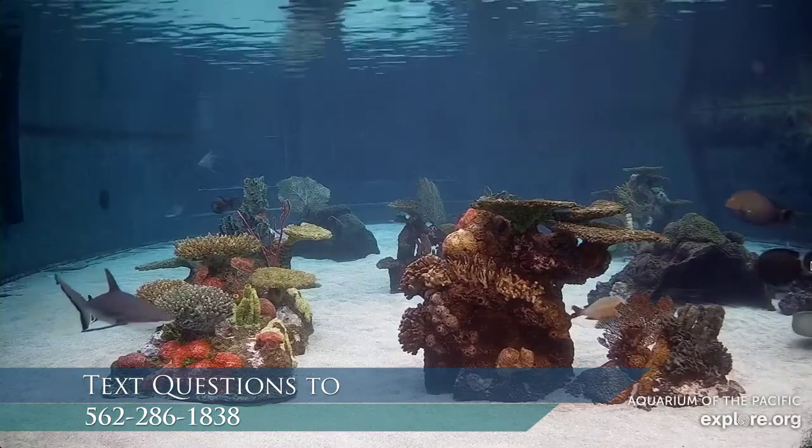The topic today is sharks, and we invite you to ask all those questions you've been wondering, because sharks are pretty fascinating creatures. If you have questions, text us at 562-286-1838. While we wait, let's take a look at our Shark Lagoon. Maybe you're not familiar with it — do you have any idea what type of water temperature this exhibit might represent?